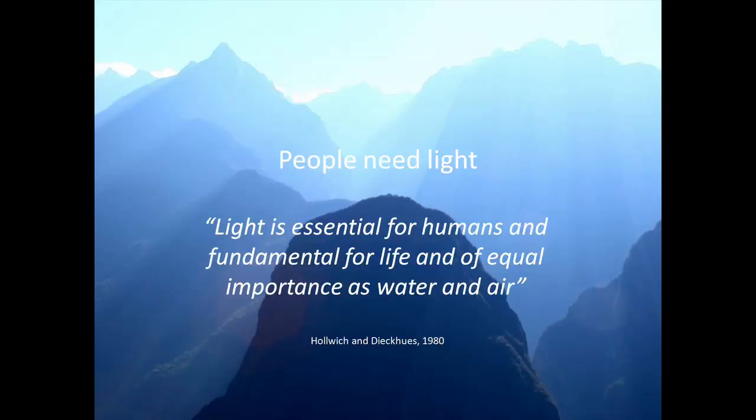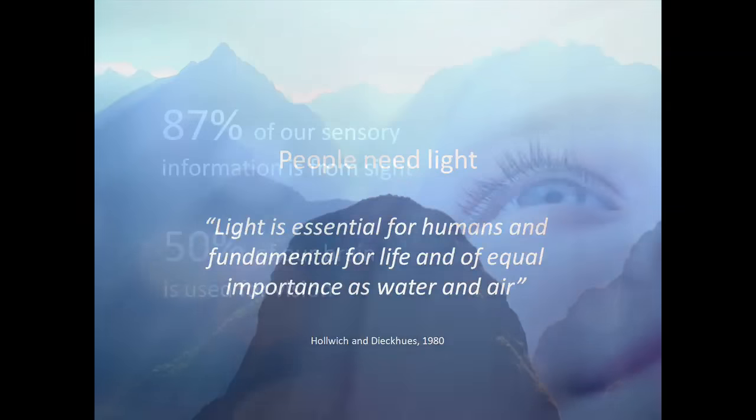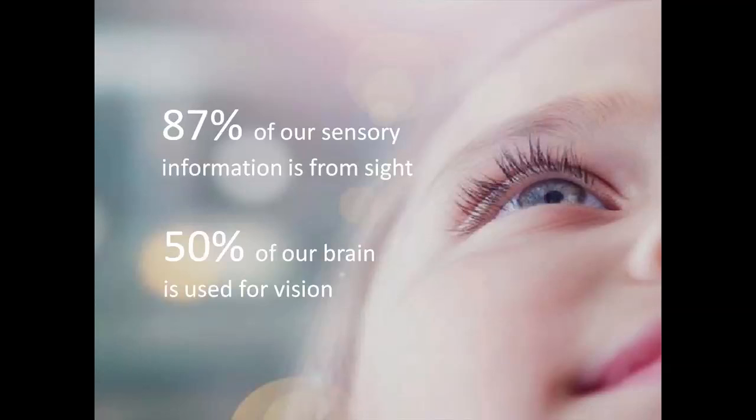Why human centric lighting? It all has to do with the fact that people need light. Without natural light, there is actually no life. Light affects us in a variety of ways — visually, emotionally and biologically. The most obvious effect of light on humans is vision. Light allows us to experience the world around us, to see the smallest details, perspective, depth and colors. Sight is considered the most important sense for humans, and some even mention that more than 80% of our information comes through sight, taking about 50% of our brain capacity to process.